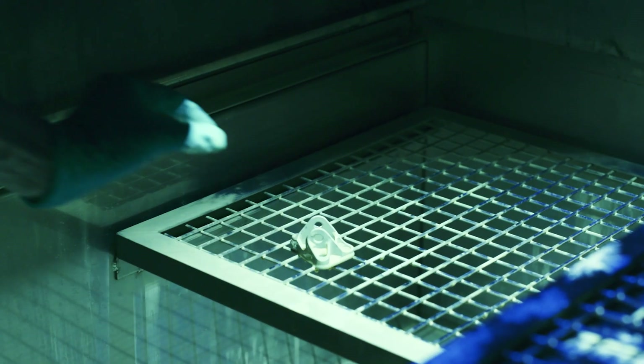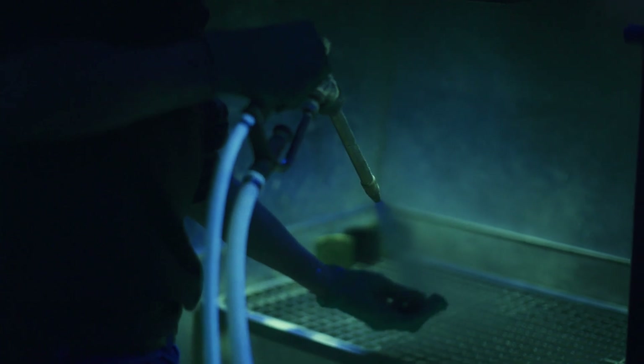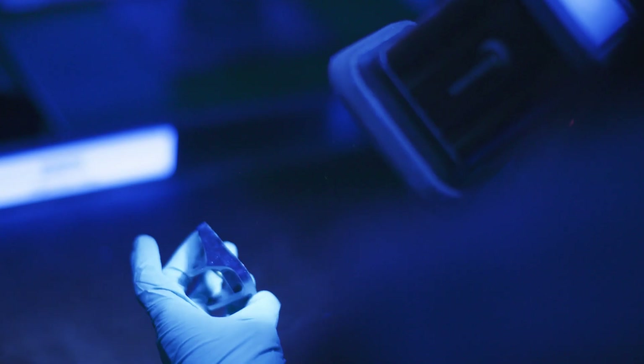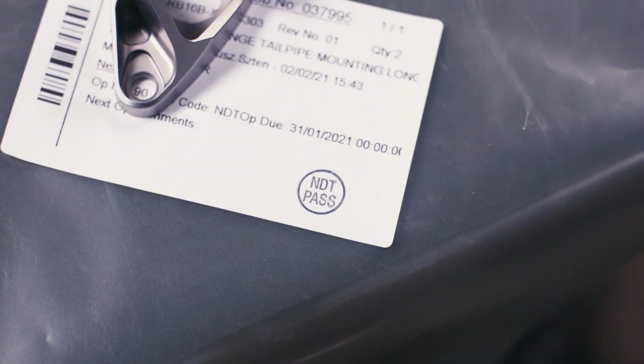Our structural assessment includes a non-destructive testing technique, also known as liquid penetrant inspection, to locate and identify flaws such as cracks, pores, laps, seams and other surface irregularities.